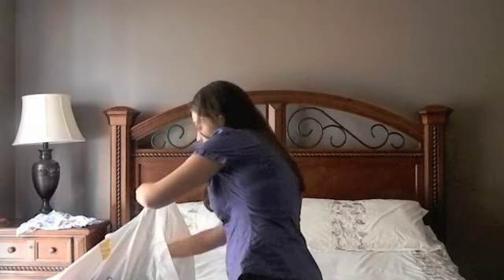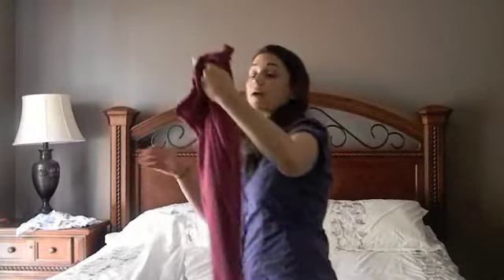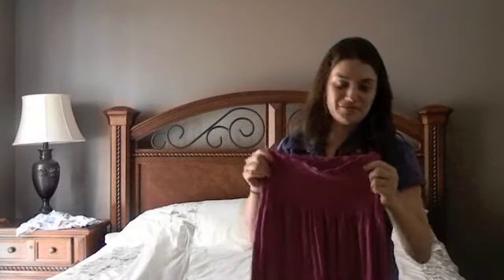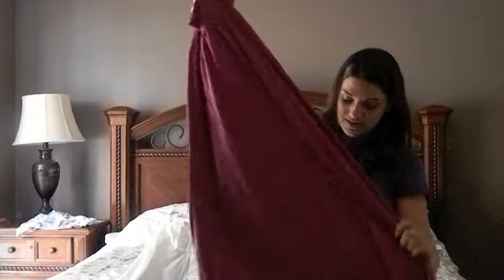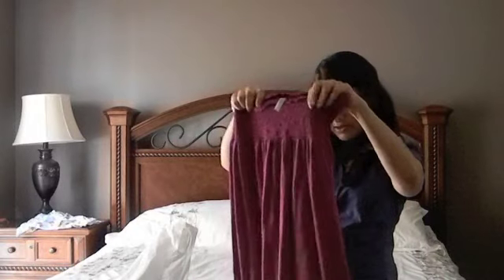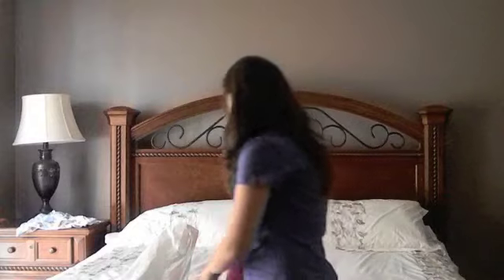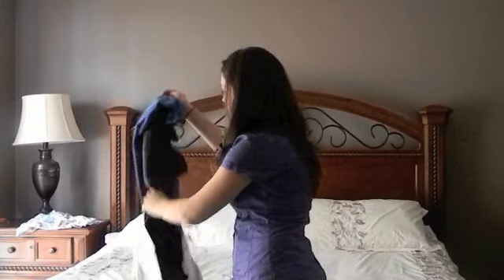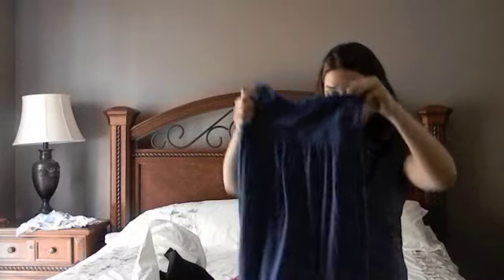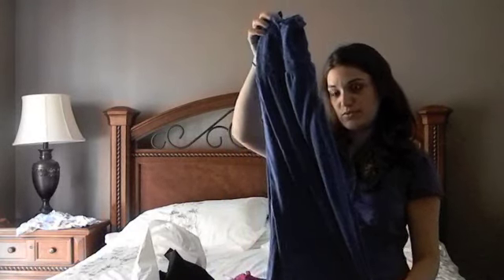For myself, I went to Old Navy and picked up a couple of maxi dresses, which are my favorite piece of clothing for the summertime. This one is like a magenta color and it cost me $19.99 — they're on sale. I also picked up another one in blue. These are super, super comfy.